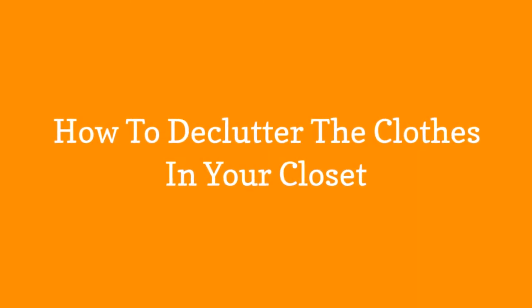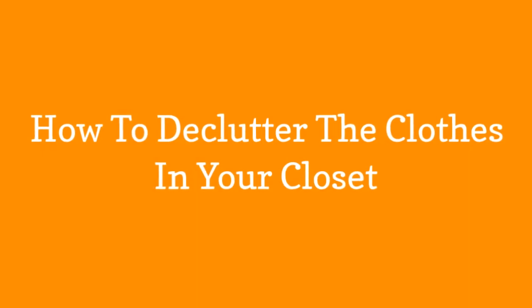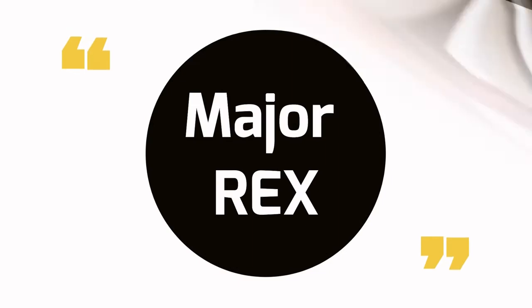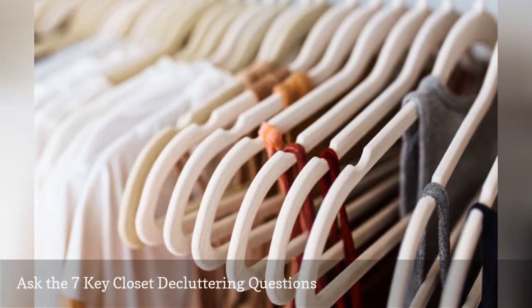How to declutter the clothes in your closet. Ask yourself the following about every item in your closet.